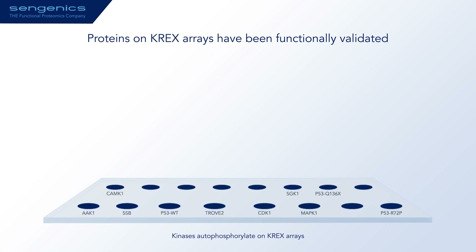We have demonstrated the functionality of the proteins on CREX arrays by carrying out specific functional assays. For example, in the presence of ATP, kinases on the array undergo quantitative autophosphorylation. We have also assayed DNA binding proteins such as wild type and various mutated versions of P53, which exhibit differential quantitative binding of fluorescently labeled DNA oligos, proving that they are functionally active and when mutated have reduced binding efficiency.